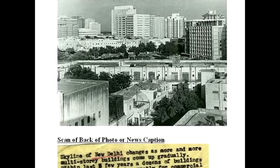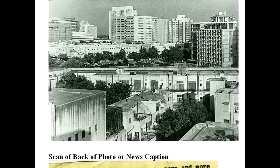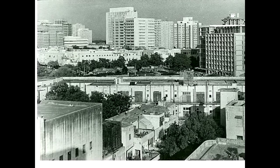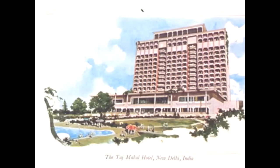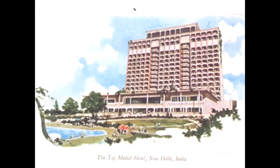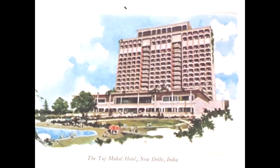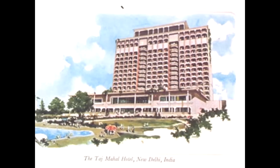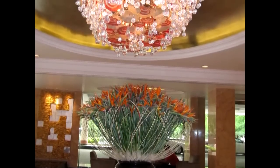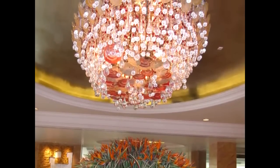Here's an early media release celebrating the growth of New Delhi with many new multi-story buildings. And there are certainly lots of beautiful hotels, as shown by an early picture postcard of the Taj Mahal Hotel — not the same as the one in Mumbai. Some of the hotels are magnificent, such as this lobby of the hotel near Connaught Place.